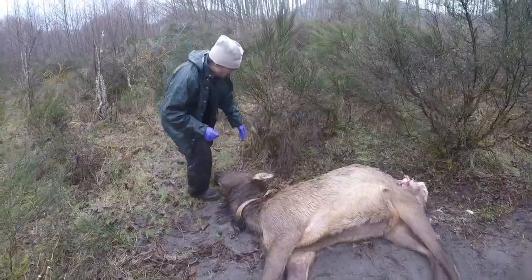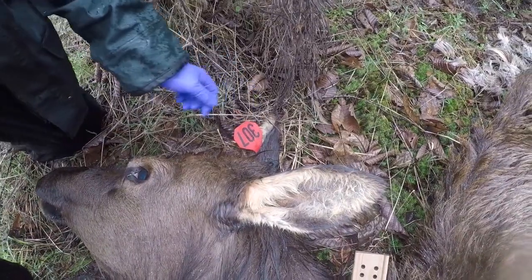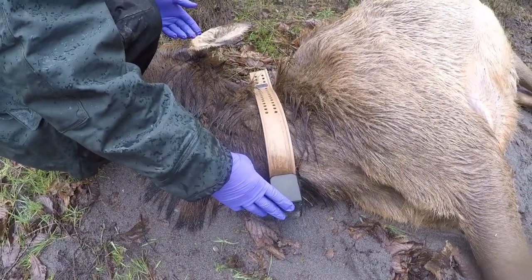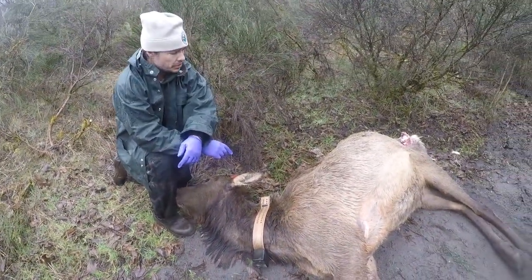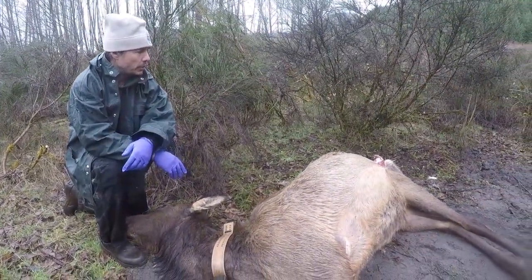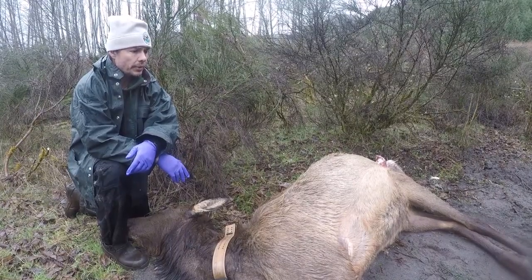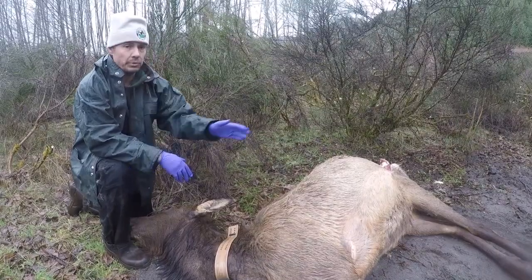You can see she is identified as elk number 307 — each elk has an individual identifier. She's also wearing this collar which does two things: it has a traditional VHF frequency for radio telemetry, and it also does GPS locations to satellites and tells us when the animal has died. We've been notified that this one has died and we're here to collect our samples and learn what we can from this animal.